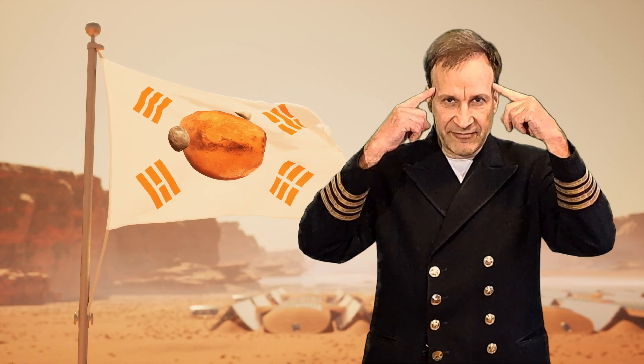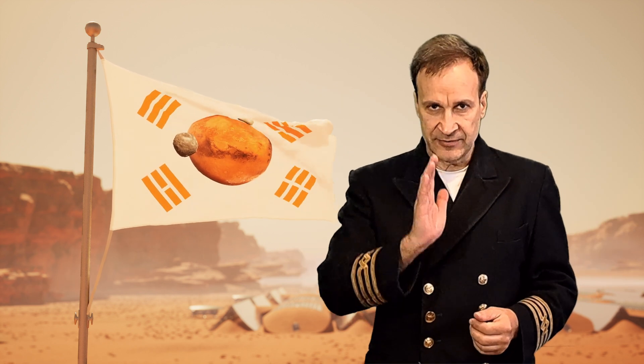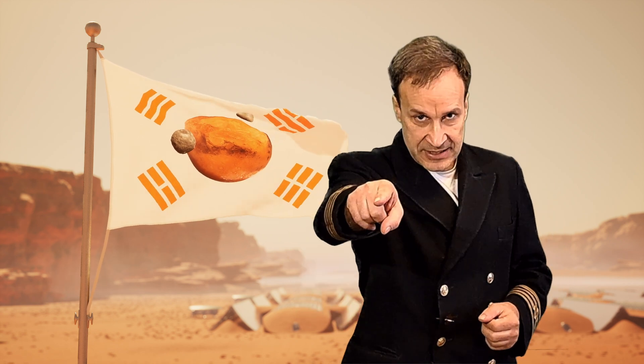You have excellent skills. You are in perfect physical shape. You have a brilliant mind, you are cooperative and emotionally resilient. If yes, we need you.